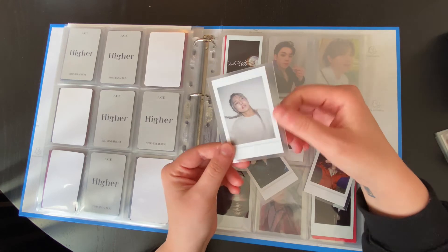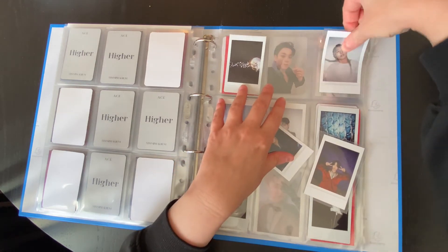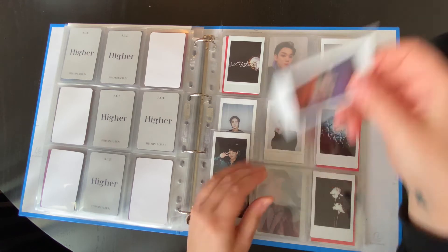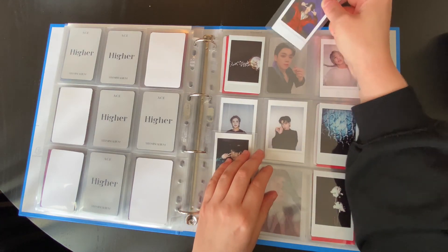I was like, I need to get this — but look at this Merman. I went ahead and did Polaroid fillers that kind of go with the Siren Mermaid theme. I felt like it suits them. I love Polaroids — they're my favorite of the inclusions.